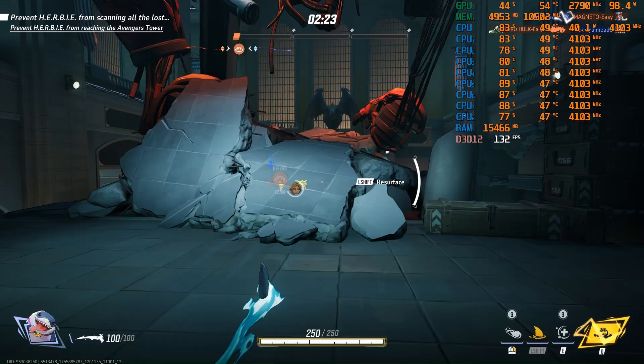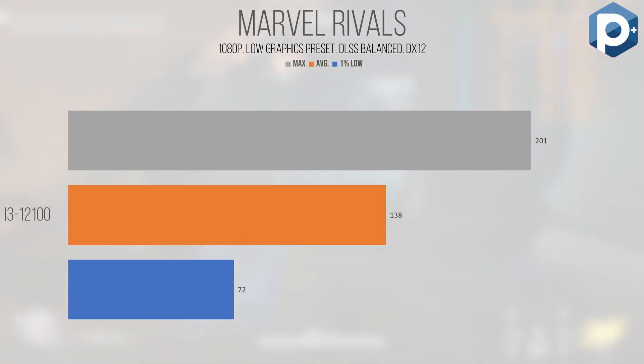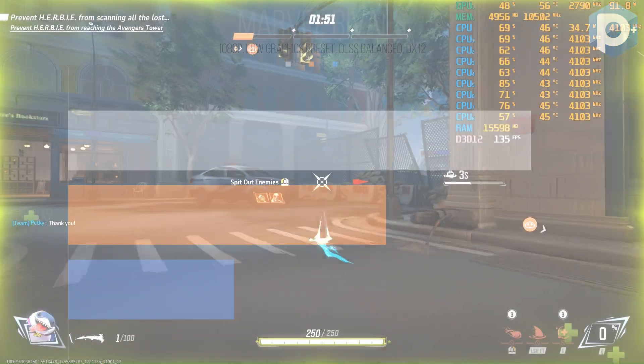Marvel Rivals is another Unreal Engine 5 game, and even though we tested at the low graphics preset with DLSS set to balanced, it performed well on the CPU. Coming in with an average of 138 FPS and a 1% low of 72, this translates to incredibly smooth performance that feels great on either a mouse or controller. When things start to heat up on screen — typically when you're in the middle of a mess of players — performance can take a hit, but it remains perfectly playable. Thumbs up for this title.